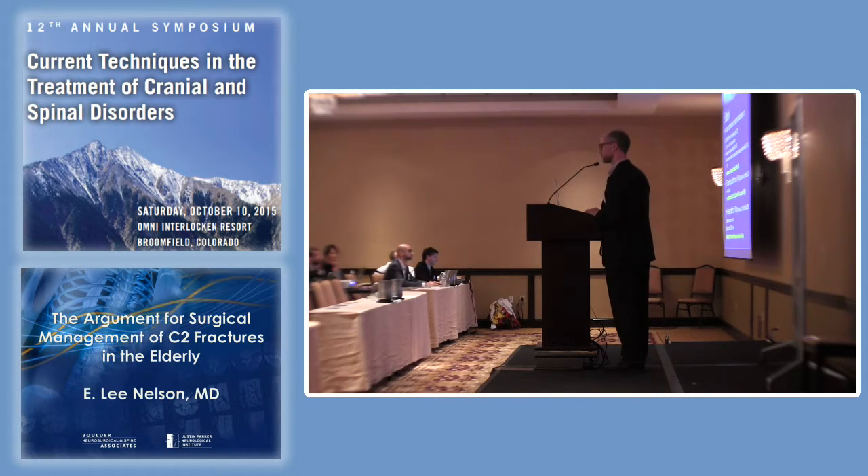Can you operate on older folks? Are they going to do terribly when you fix their fracture? There's really no difference between older folks — those over 70 versus under 70 — in terms of complications. That difference was not statistically significant. Postoperative stability can be achieved in older folks, and 86% of those over age 70 can return to their premorbid level of activity. So there's good evidence that older folks do just fine with surgery.